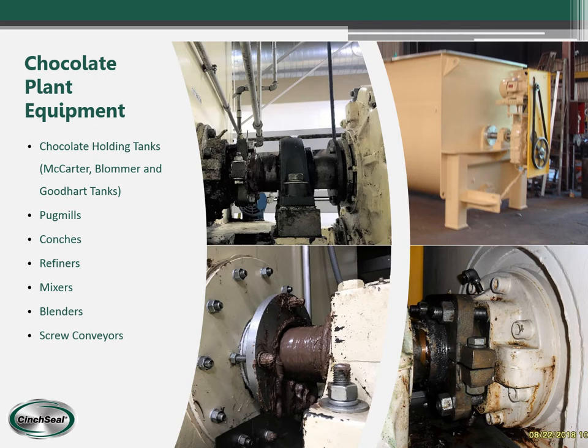One of the main industries we want to focus on is chocolate. We put a lot of seals in chocolate plants and they mainly go on chocolate holding tanks made by companies like William A. Schmidt — who makes the Carter tank — Blommer tanks, and Goodhart. We put them on pug mills, conches, refiners, horizontal mixers, blenders, and screw conveyors. We have thousands of seals in chocolate plants all over the world with excellent results.